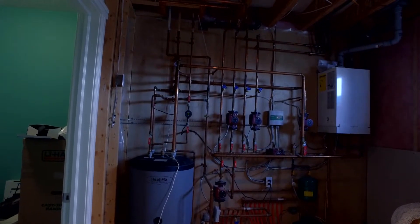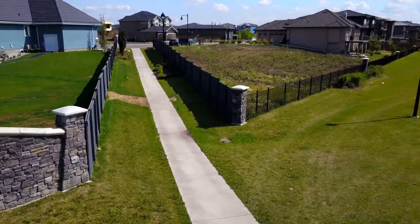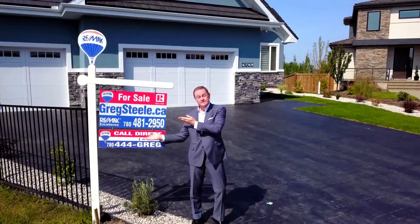Another nice feature of the home is the walkway system throughout Windermere. This is right next door to the property and leads to all of the water features of the neighborhood, parks, schools, and the river valley system.